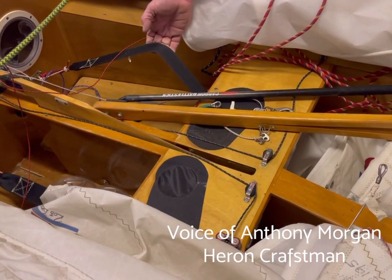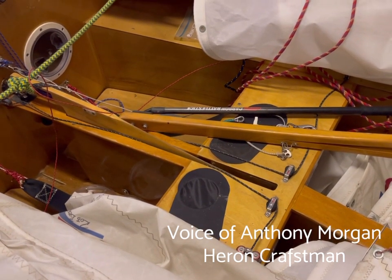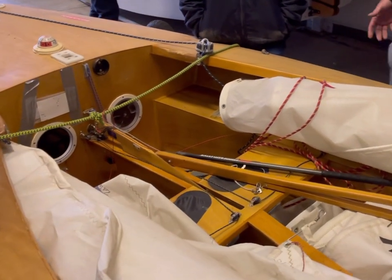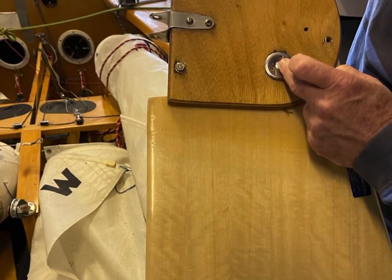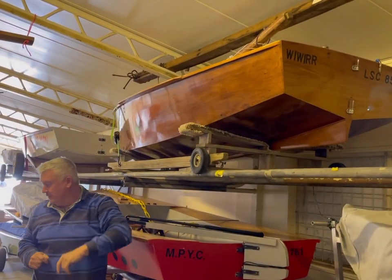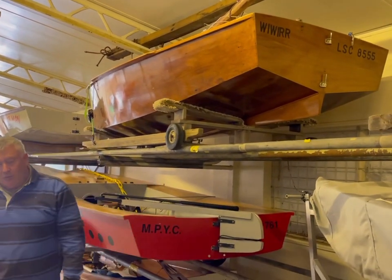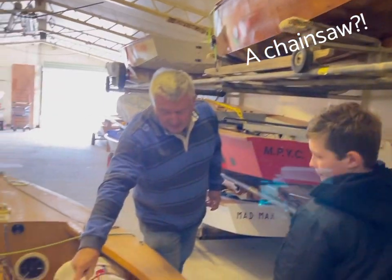My daughter was a gymnastics champion and she was so strong in the upper body — she would literally just sit out here all day. She was light and incredibly strong, so a lot of them have them a lot lower. As for how deep Heron centreboards go, well there are rules, but basically you want them as deep as you can, so I've taken the chainsaw to find the maximum depth.